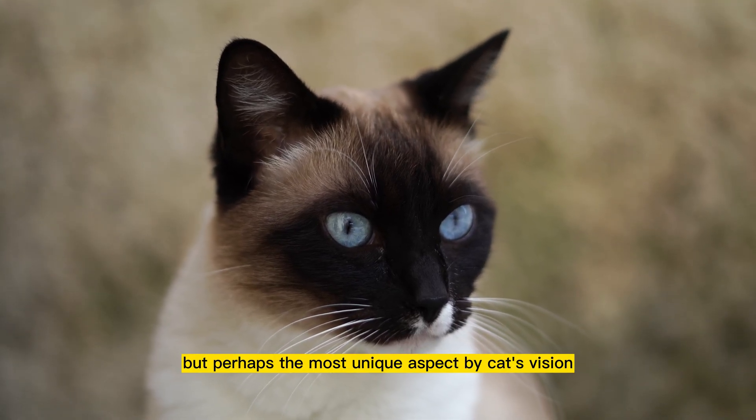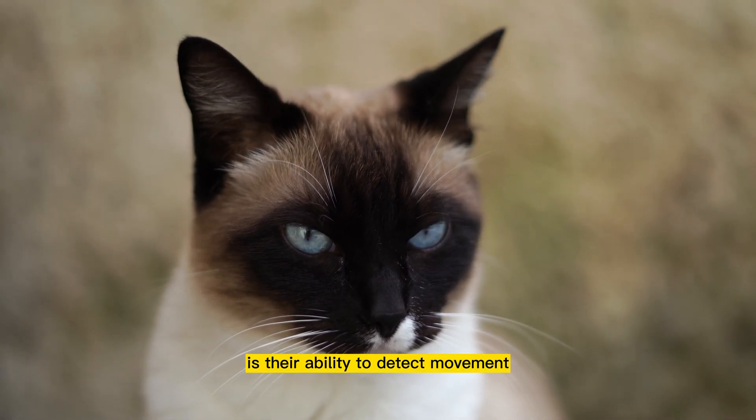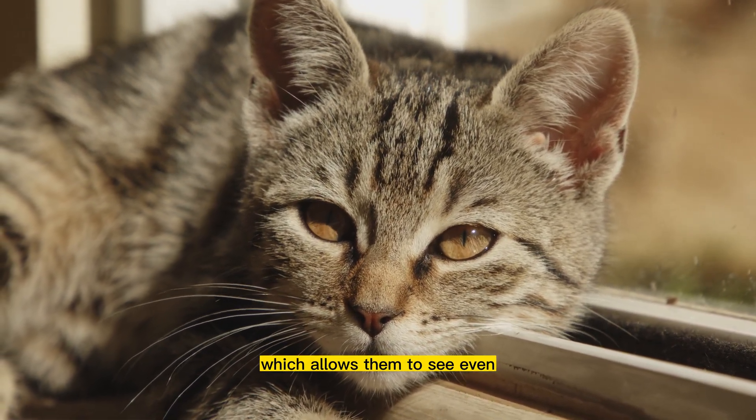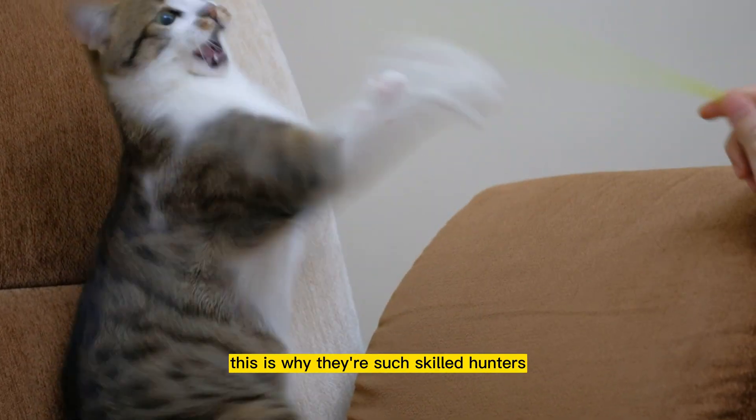But perhaps the most unique aspect of a cat's vision is their ability to detect movement. Cats have incredibly sensitive motion detectors in their eyes, which allows them to see even the slightest movements of their prey. This is why they're such skilled hunters.